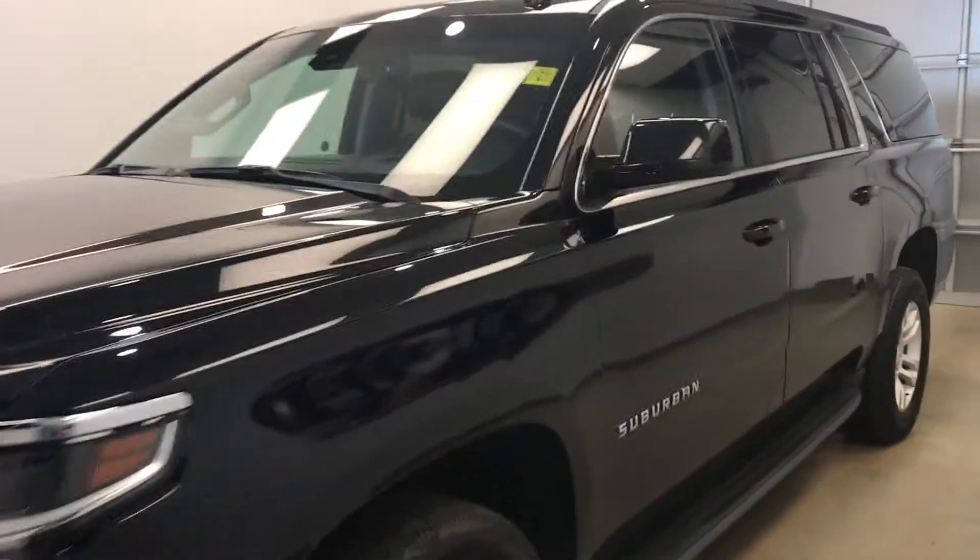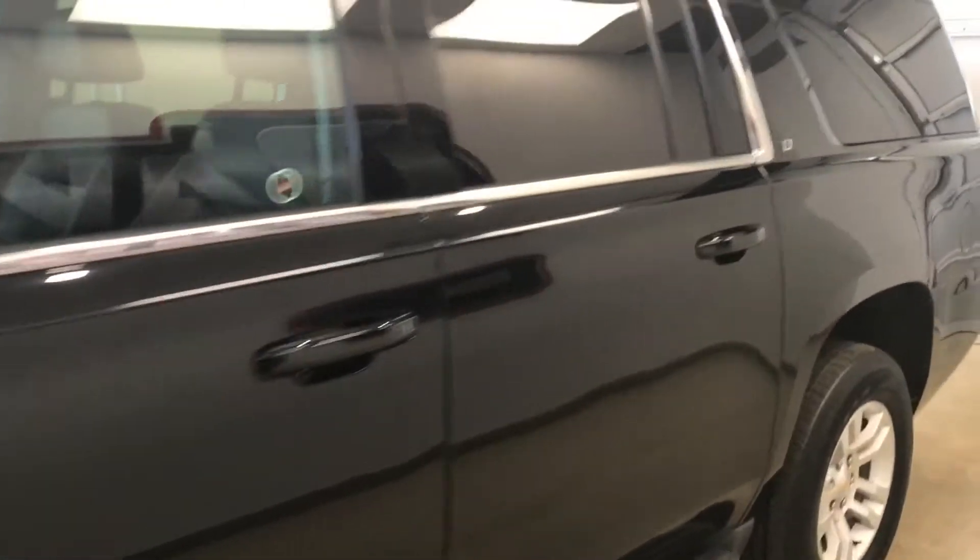Today we're viewing stock number 184246 on a 2016 Chevy Suburban LT and our exterior color is black.